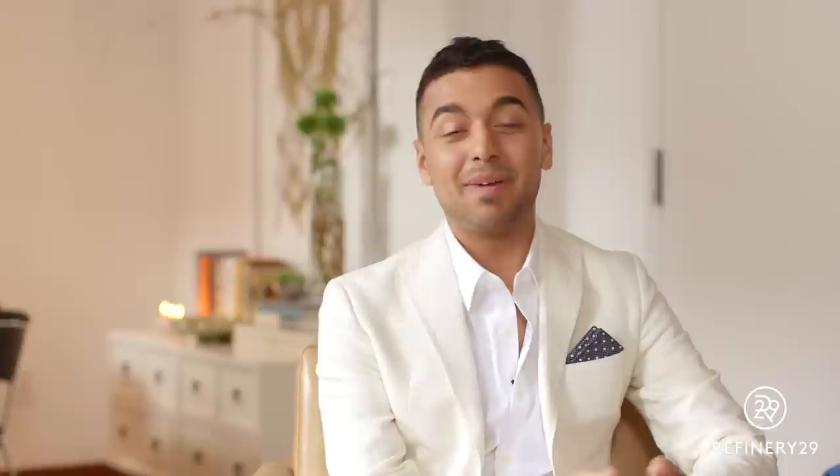I know what I like, I kind of have an eye, but putting it all together is challenging. My name is Justin DiPiro, I'm a Home Polish interior designer.